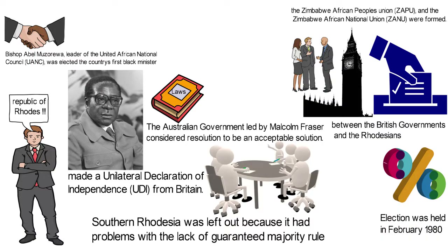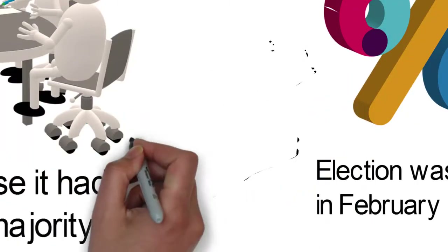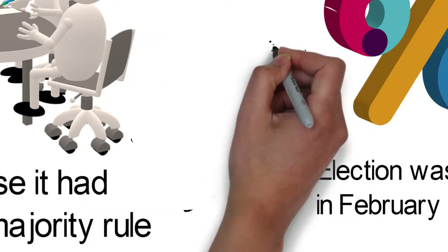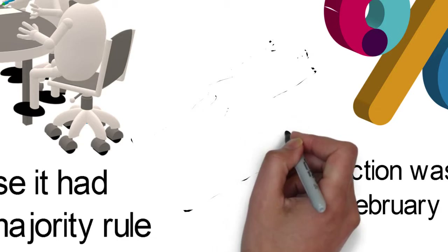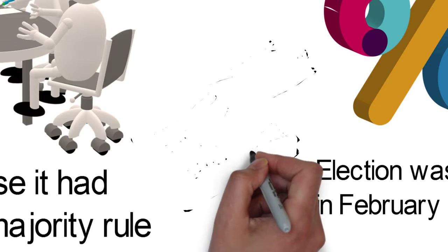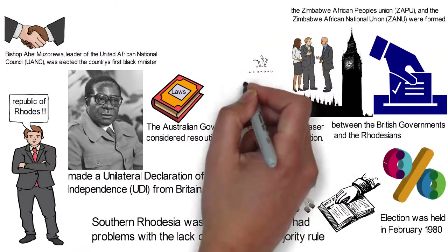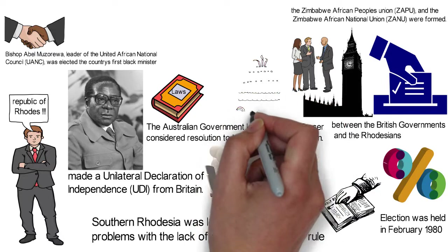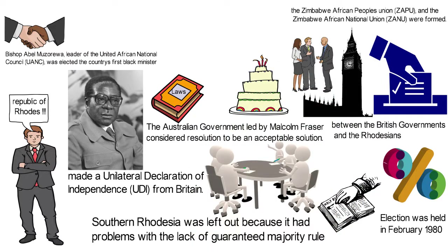Elections were held in February 1980 and Robert Mugabe of the Zimbabwe African National Union (ZANU) party emerged as the winner. The Republic of Zimbabwe was then proclaimed at a ceremony in Salisbury on the 18th of April 1980, where Robert Mugabe was sworn in as prime minister. Zimbabwean independence has since been celebrated on the 18th of April every year in the Southern African nation.